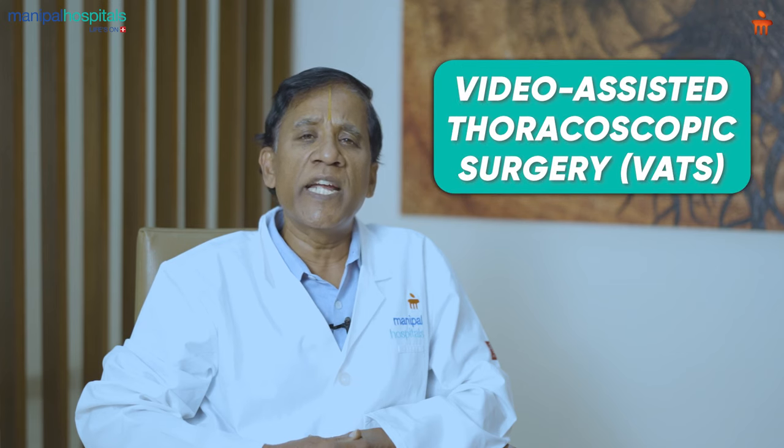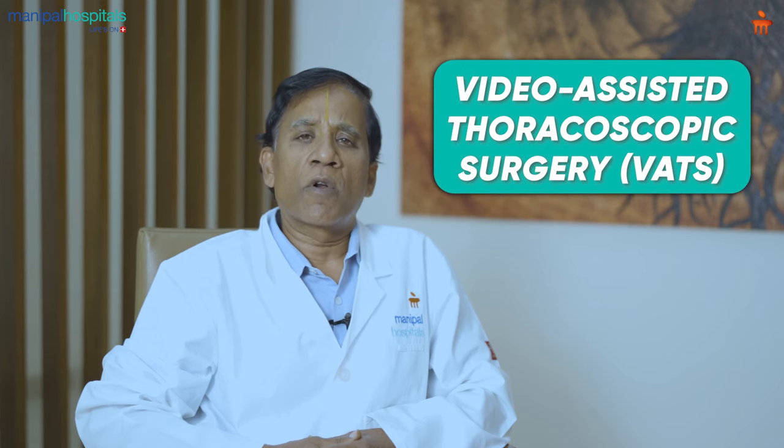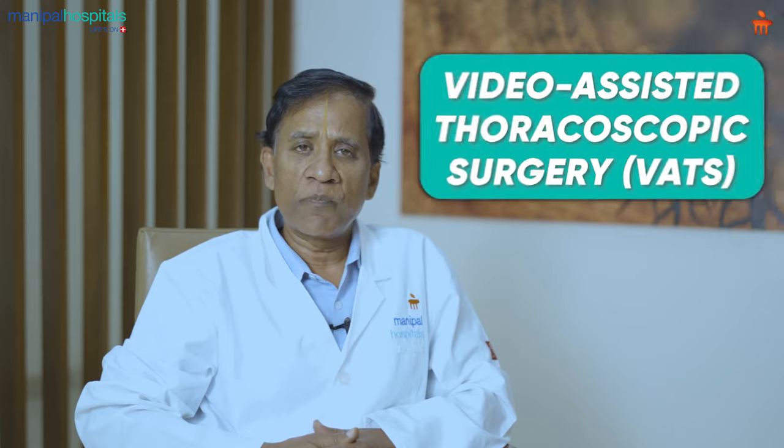We have been doing video-assisted thoracoscopic surgery, or what we call VATS, for the last eight to nine years. Today I wanted to talk to you about a patient who we operated on three days ago.